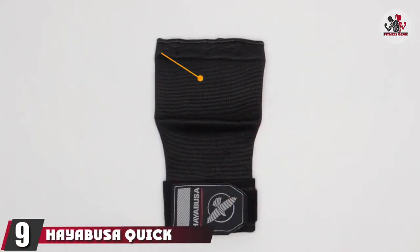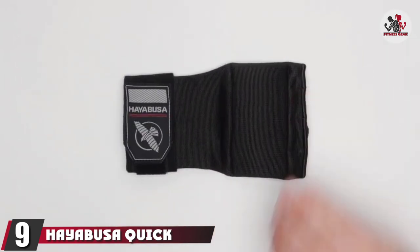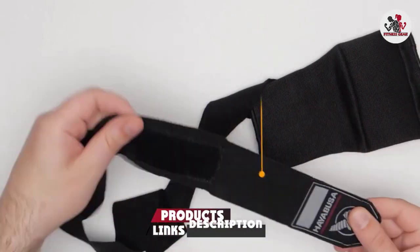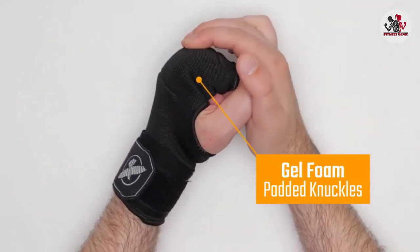Next at number 9 we have Hey Abuse Quick Gel Boxing Hand Wrap Gloves. Gel hand wraps feel different than most, and Ash Wilking, a trainer at Rumble Boxing and founder of AshFit, notes that they can be difficult to get used to. But if you're a first-timer, these wraps from Hey Abuse may be a good choice.